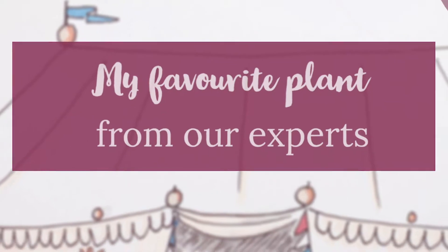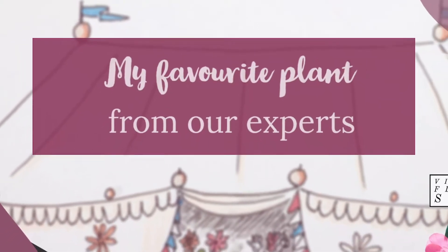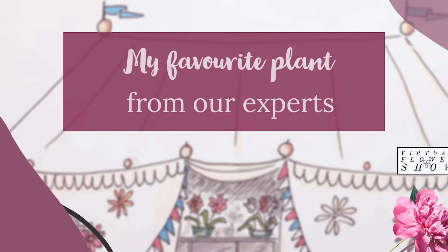Want some top recommendations for your garden and house plants? Here are our experts' favorite varieties for spring 2021.